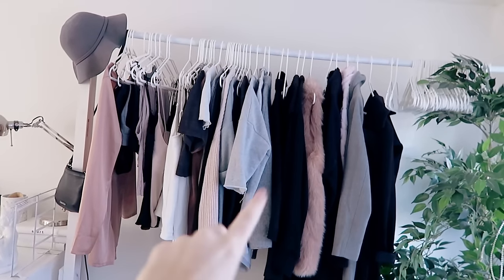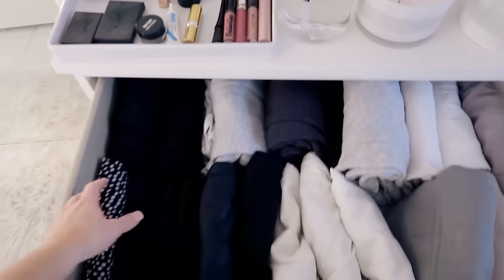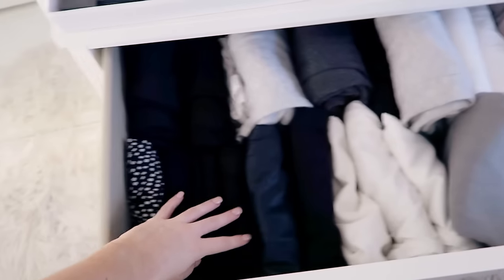The next step is to take all of your clothing out of its normal space. All of my jumpers, dresses, and tops are in one place, but I also have a second spot for all my pants, skirts, and shorts. I'm going to chuck everything onto my bed.